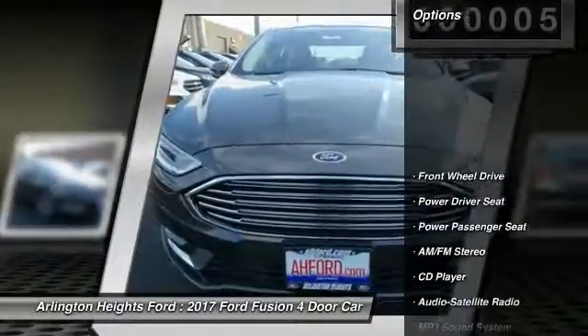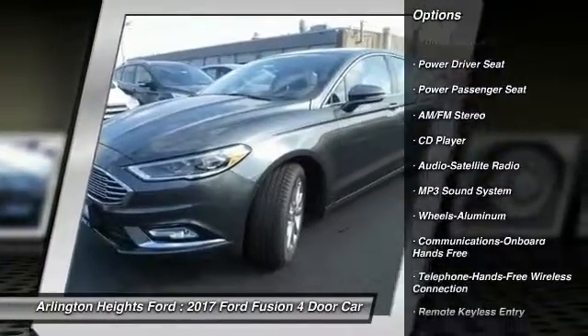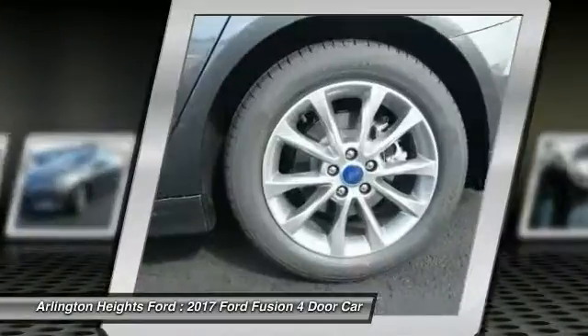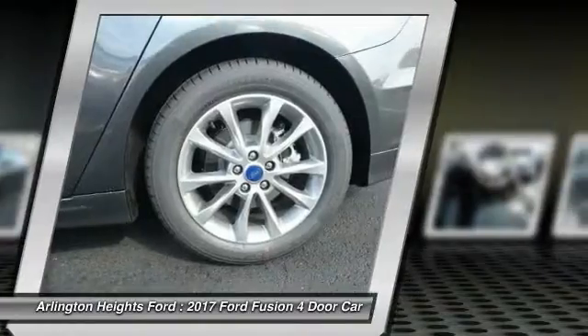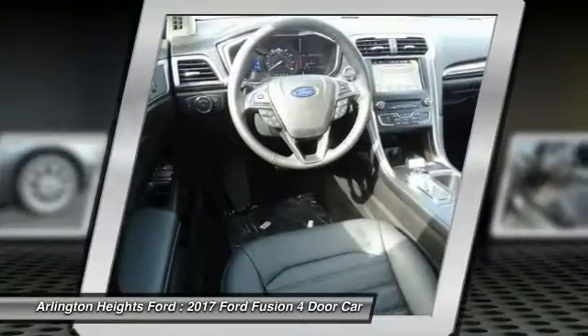Here are some of this vehicle's great options: power passenger seat, traction control, anti-lock braking system, Bluetooth wireless data link for hands-free phone, air conditioning, power steering, floor mats, aluminum wheels, cruise control, AM FM stereo radio.